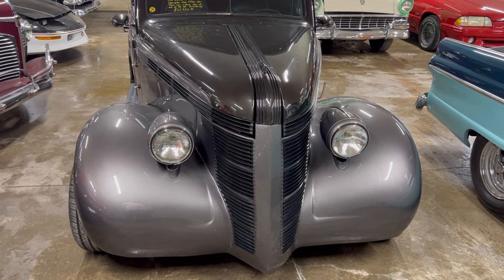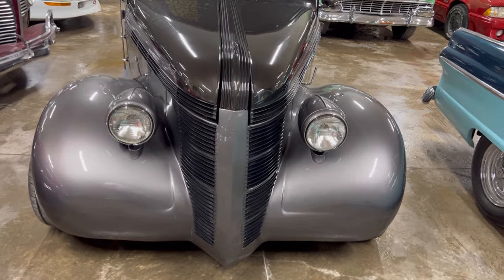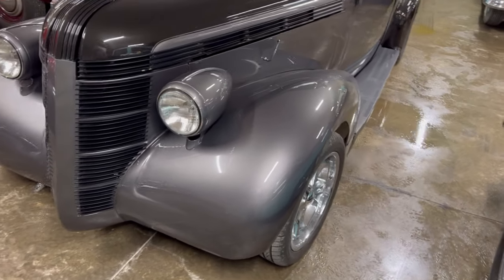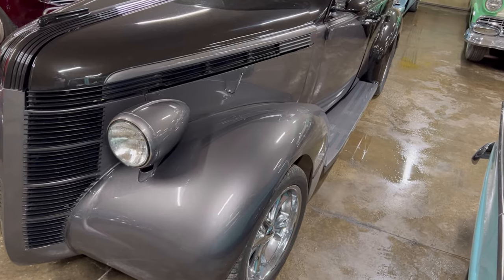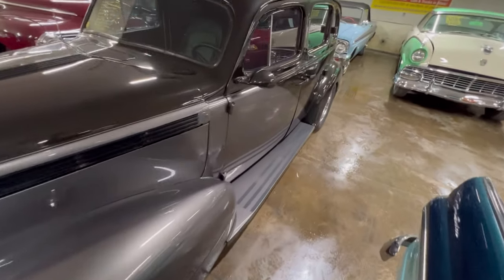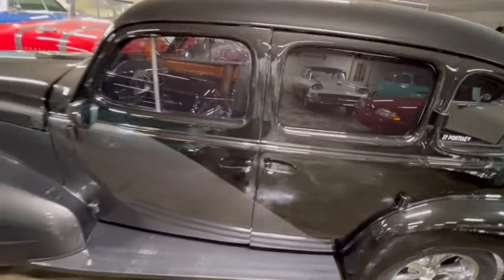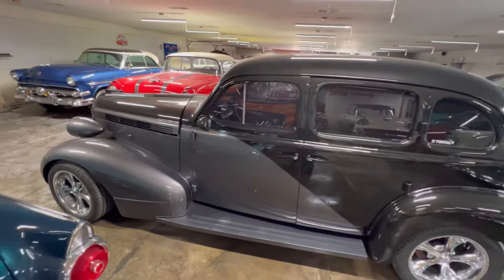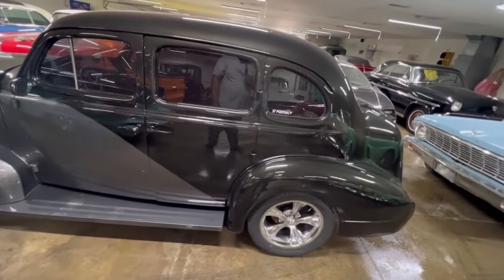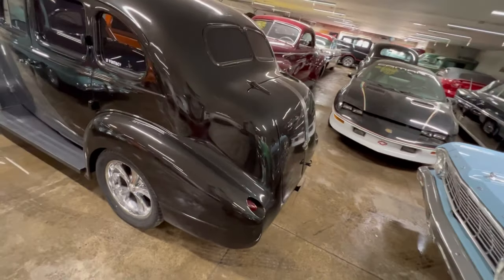Look at this bad boy. It's a 1937 Pontiac. This thing is nice. You know, somebody restored this thing and made it into a true street ride. You can't beat this thing, man. I just wanted to show it — we're going to get ourselves a good look at it. Yeah, this thing is really nice.